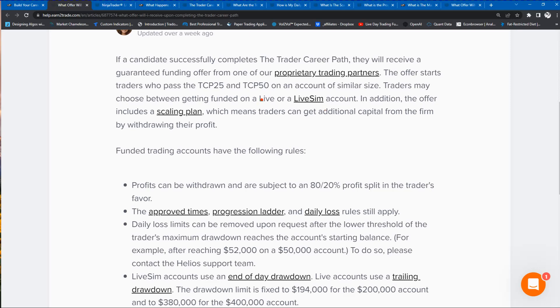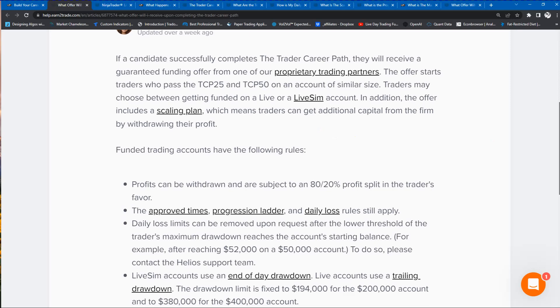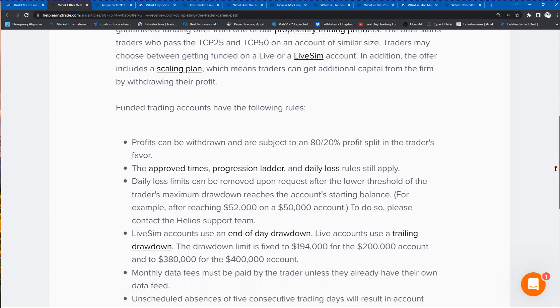Once you withdraw your money, you will go to your next level according to the scaling plan. At that time, once you've gotten a little bit of money, you can afford to pay the exchange fees and the data fees. So it's just a vehicle to help you offset those initial upfront costs. That's the only difference. If you would like to go live right up front and costs are not an issue, go for it — just sign up. Or you can take the live SIM route.